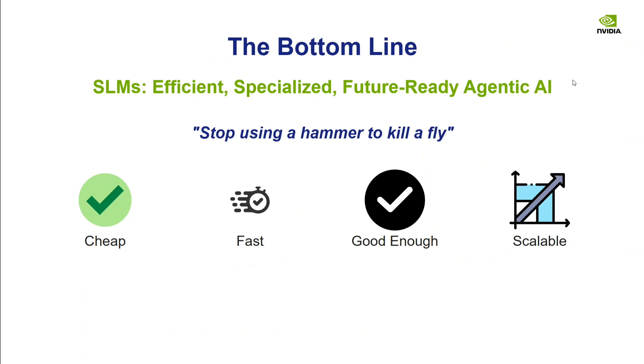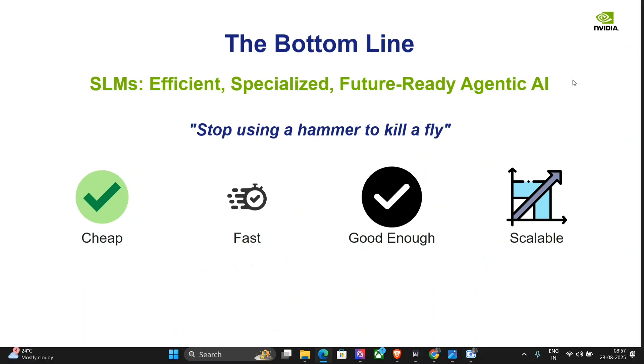The bottom line: SLMs are efficient, specialized, and future-ready for agentic AI. Stop using a hammer to kill a fly — if you need a needle, you don't need a sword. SLMs are cheap, fast, good enough, and scalable, making them the future of agentic AI. It's a very interesting and quite short paper — I urge you to read it and let me know in the comments how you feel about it. Thank you so much, see you next time.